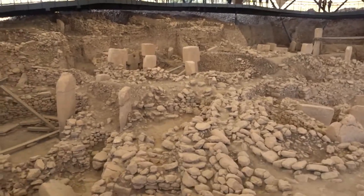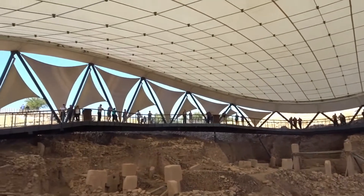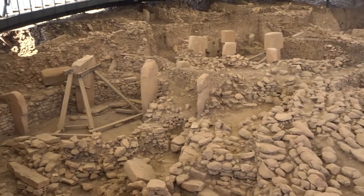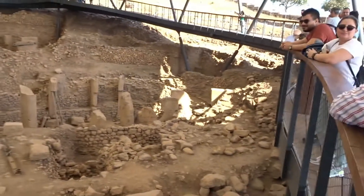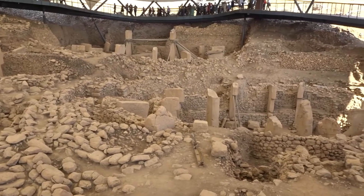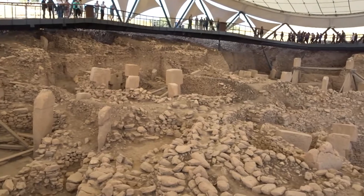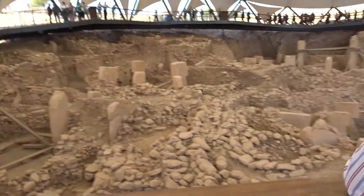Here we are right inside the complex. You can see the roof here and it's a bit windy. There you can see the actual archaeological site. It's quite impressive — even though it's small, if you imagine it's from 10,000 BC it's quite something. Let's go around.